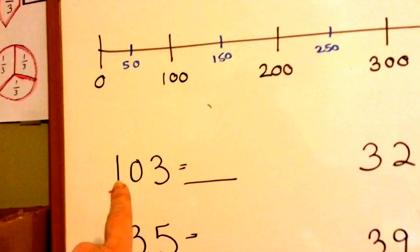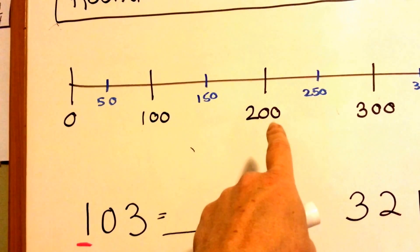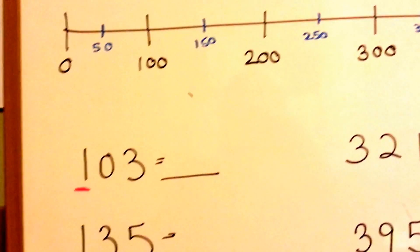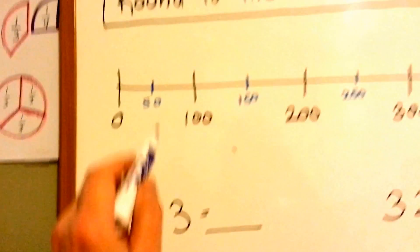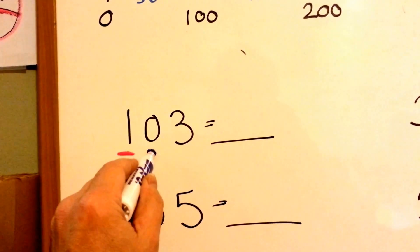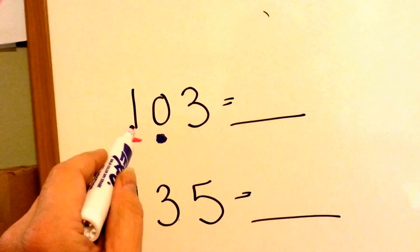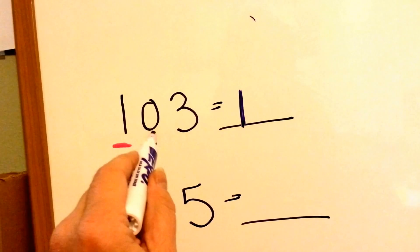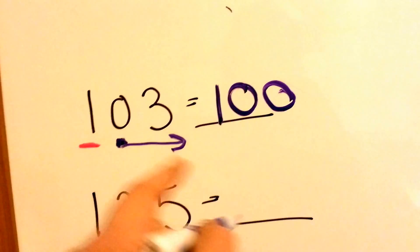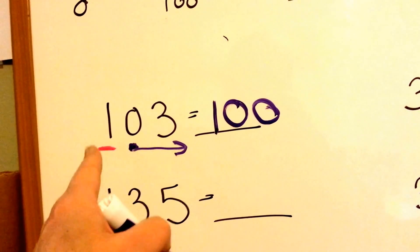Let's look at 103. Would 103 be closer to 100 or 200? Well, 103 would be very, very close to 100 right here. This is the 100's place — we're rounding to the nearest 100. The 1 is in the 100's place, so the 0 to the right of it is telling it what to do. A 0 tells it to stay the same, so it's telling the 1 to stay the same. Now that it's done with its job, it turns into a 0, and any number to the right of it also turns into a 0. So these both turn into a 0, and the 1 stays the same.